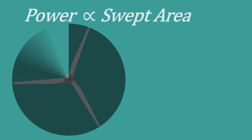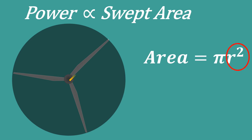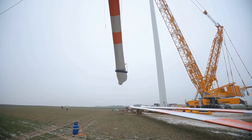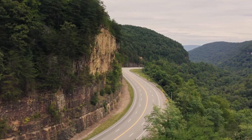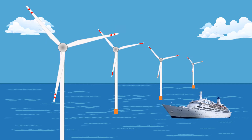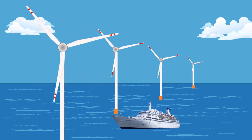Let's see about swept area. The area of the circle can be found using the formula πr², where the radius r is the length of the turbine blades. More power can be captured from the wind if we increase the length of the turbine blades. Constructing extremely large wind turbines inland faces logistical challenges such as narrow roadways or tunnels. In the ocean, offshore wind turbine components can be transported by ships and barges, enabling developers to build large turbines capable of producing more electricity.